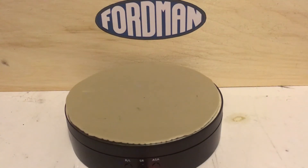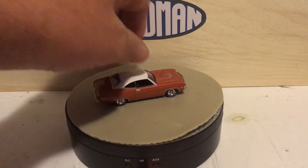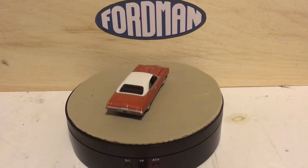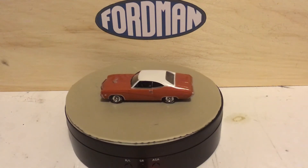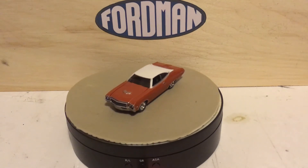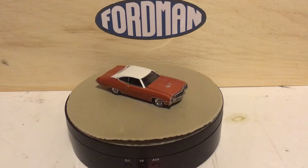This next one just threw me for a loop — this one is super cool. This is a Green Light 69 Buick GS. It's got an opening hood that doesn't open very far, real riders, really nice and heavy. That was very nice of Todd to send that to me — very cool.